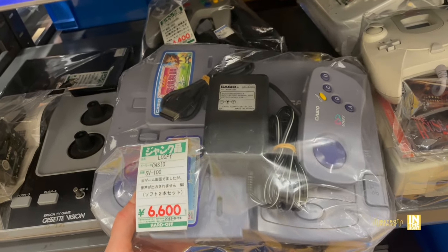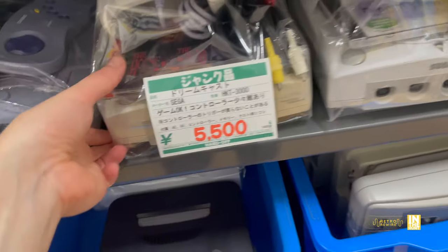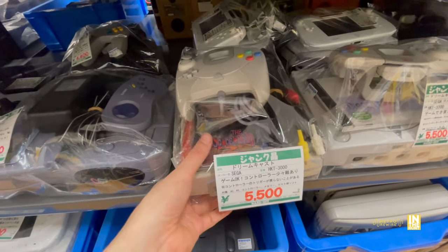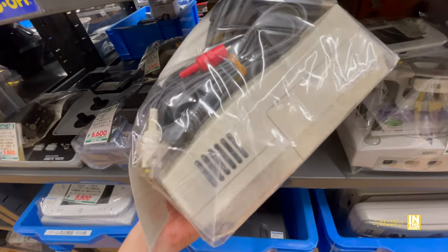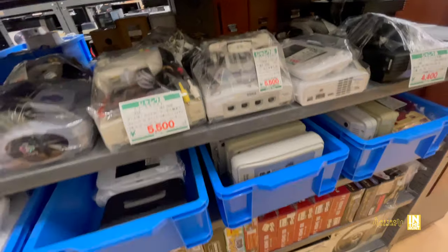Here we have a Casio Lupi for 6,600 yen. I've never messed around with that and it doesn't really catch my attention too much. We got a pair of Sega Dreamcasts, and this one is bundled with House of the Dead 2 - both coming in at 5,500 yen. The other one has the Dream Passport, so the House of the Dead bundle is definitely the better of the two. It looks like they include memory cards as well.